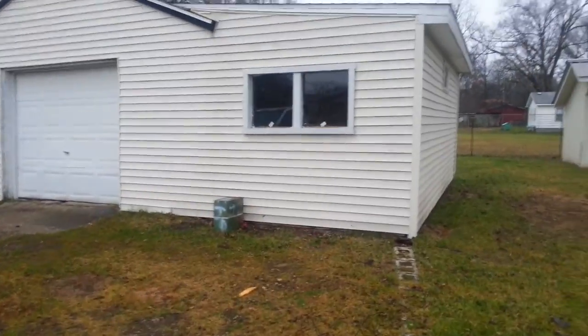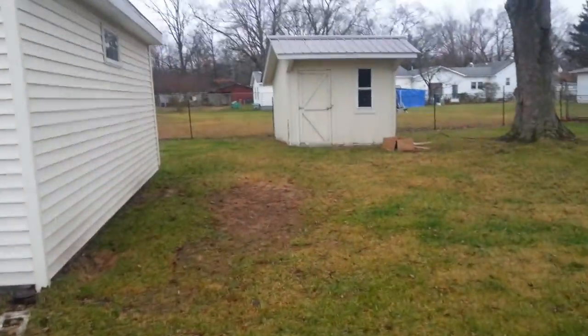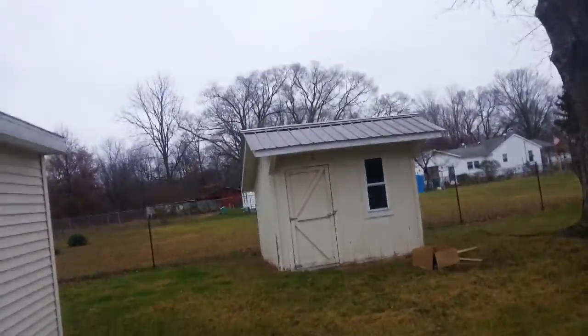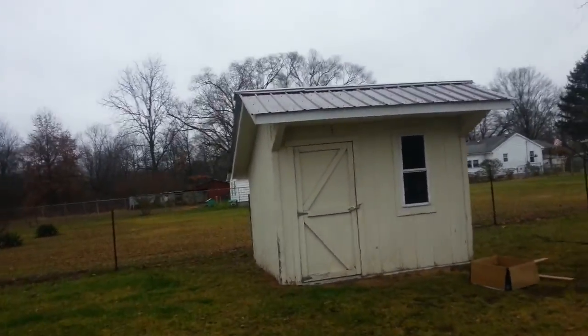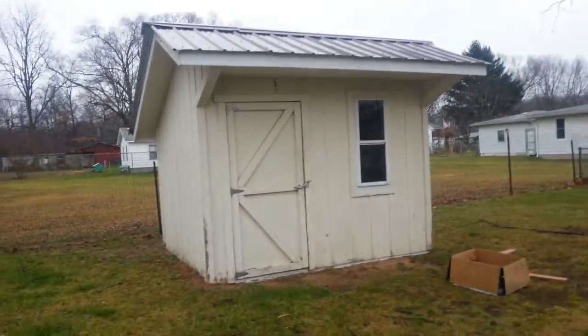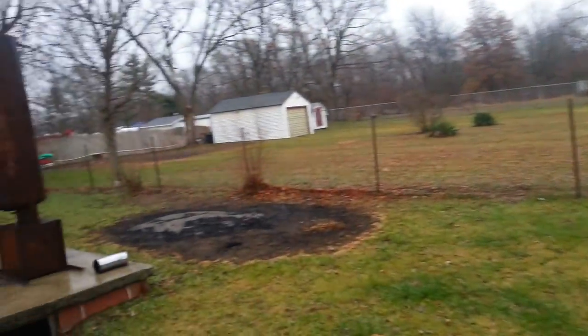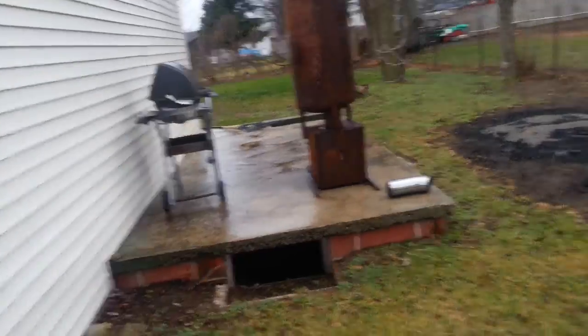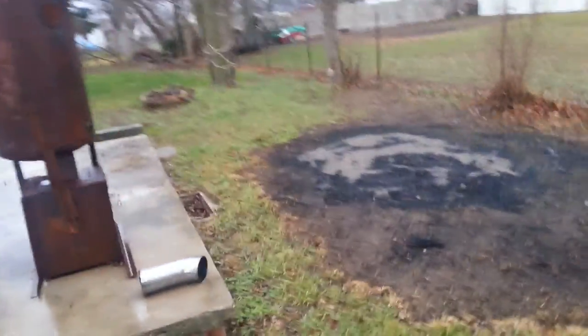That added-on section will be my workshop area, which will be nice. Here's a little shed — the roofing's brand new, he said it's got a lifetime warranty, so that's nice. This is kind of the backyard. The smoker and the grill are not staying; they belong to somebody else.